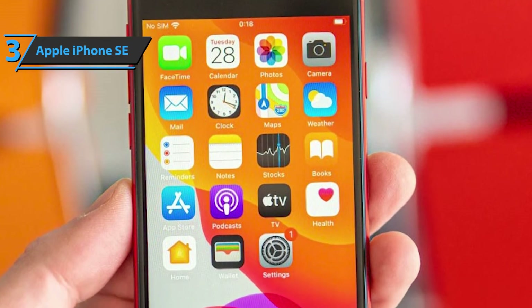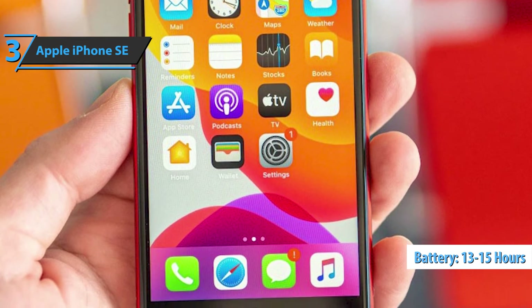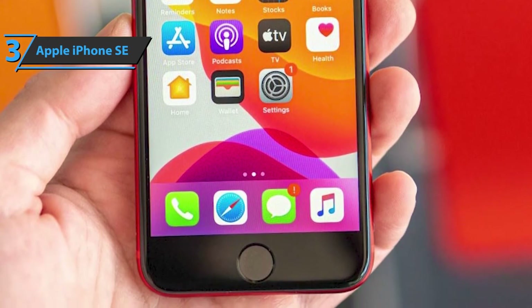In terms of battery life, the iPhone SE offers between 13 and 15 hours of use, which is not too far from what Apple promises. Thumbs up, that's for sure.